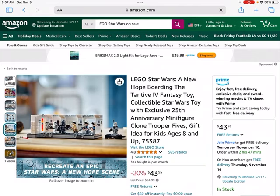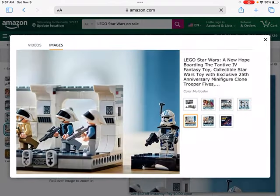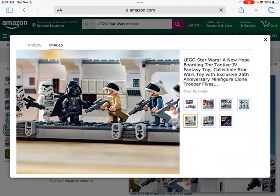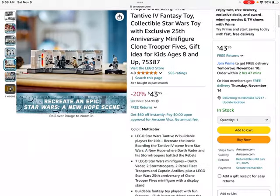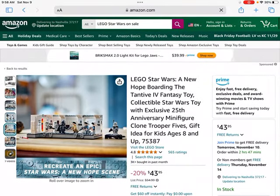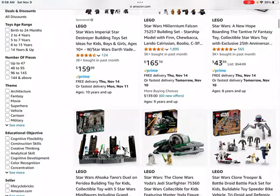It is also a 25th year anniversary set, and it looks like you get pretty great figures — some Stormtroopers, Vader, some Rebel forces, and then I think that's Captain Rex (correct me in the comments if I'm wrong). That is a great addition to the set. This one won't be retiring for a little while, but if you are thinking about getting a 25th year anniversary set, I think this could be a pretty great option.